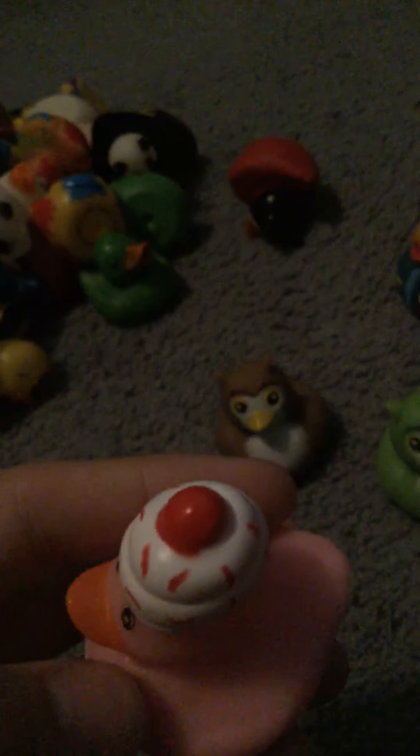We have an ice cream or cupcake — I think it's a cupcake, but it does look kind of like ice cream. But I'm pretty sure it's a cupcake. We have a ladybug — let me phrase it — we have a duck dressed in a ladybug costume.